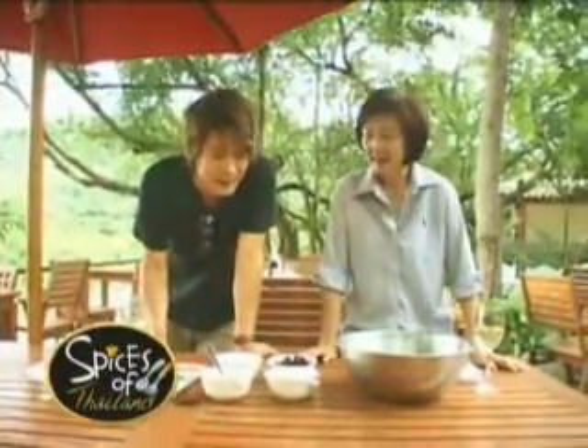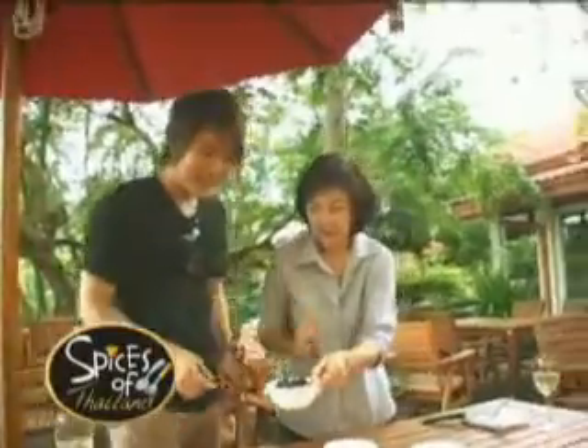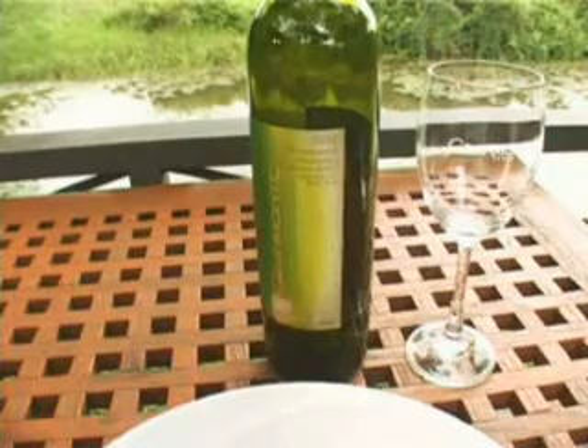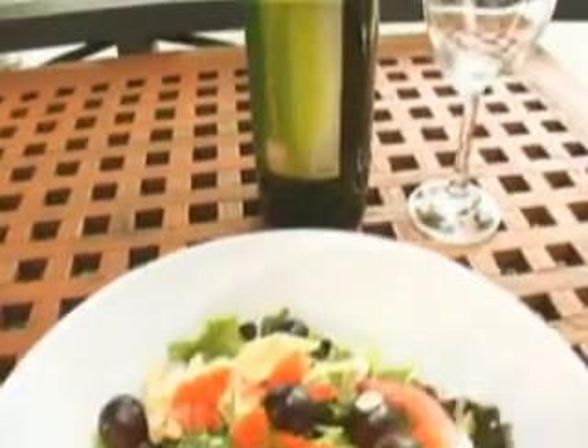I'm with the lady host of the vineyard, Kun Sakuna Lohitnawi, who will be showing us the recipes today. For our first dish, she shows Grand Monte 2007 Primavera, unwooded white.